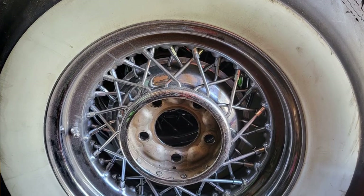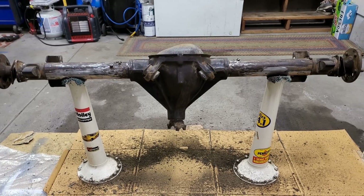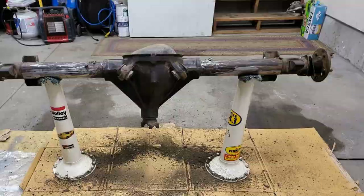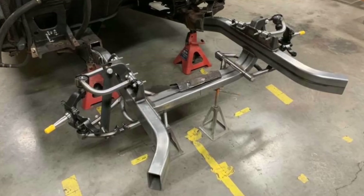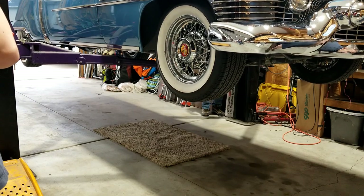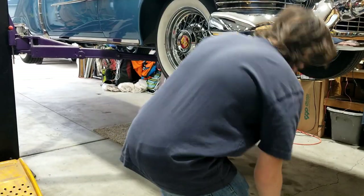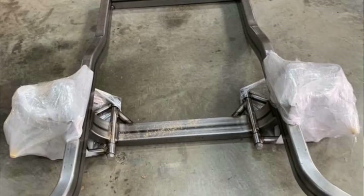Cadillacs came with a five-on-five; this is a five-on-four-and-three-quarter — so Chevy/GM. The rear end is a Pontiac GTO rear end with Positrac, 3.55s. The front end is all tubular A-frame. Right now it goes 'chunk-chunk-chunk' as you drive down the road.